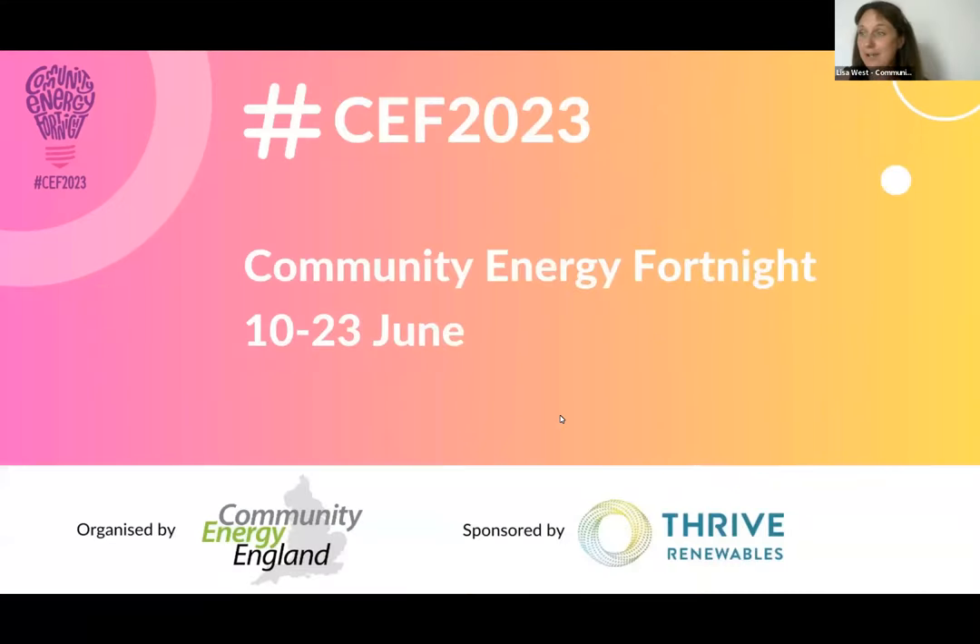This event is brought to you as part of our 2023 Community Energy Fortnight — a nationwide campaign running from the 10th to the 23rd of June. It's a great opportunity to make your organisation's activities visible in the local community and show the sector and important stakeholders what community energy is all about. CEF 2023 is focused on sharing skills to help community energy organisations implement new projects, innovate, improve and grow. Please look at the CEF pages on our website for events and a resource pack.